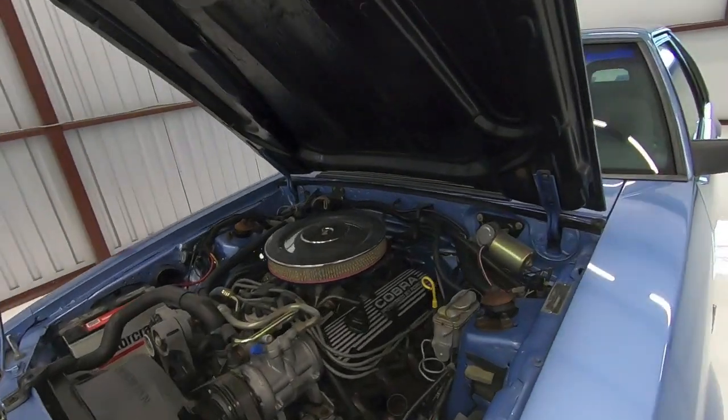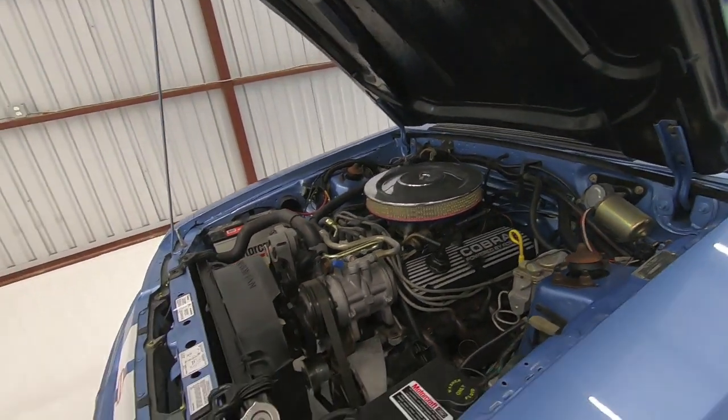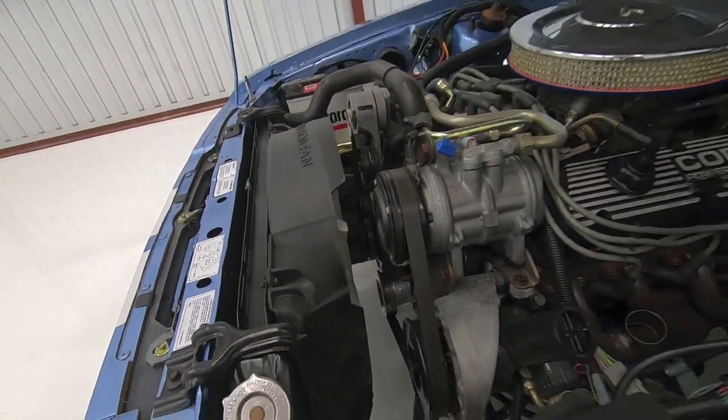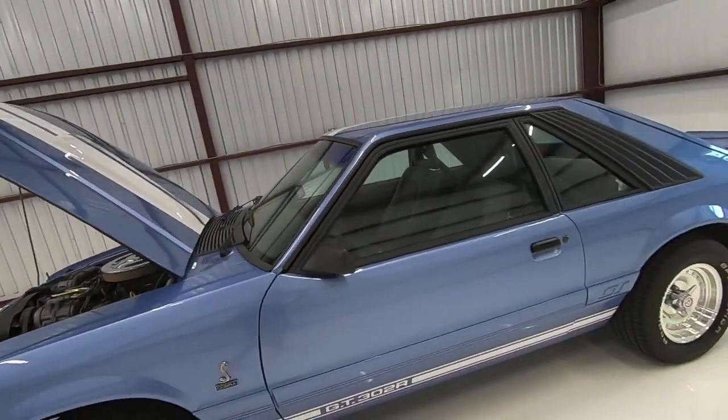This one has the Cobra Powered by Ford valve covers. You can see down there the underdrive pulley — that was a Ford Performance underdrive pulley and was part of the R model package.